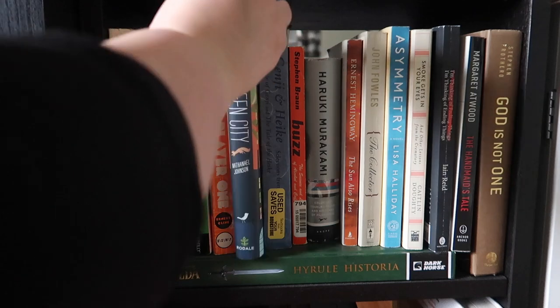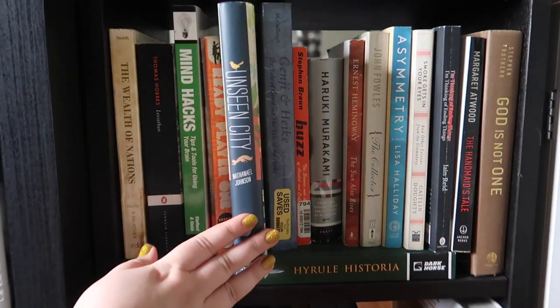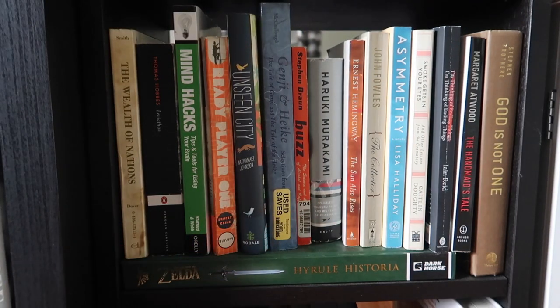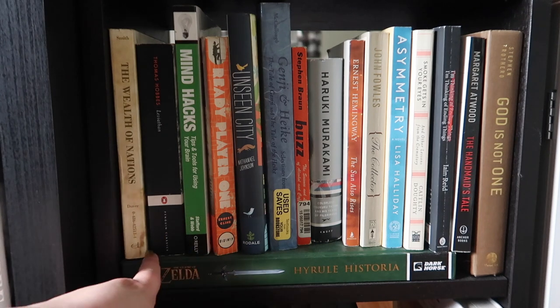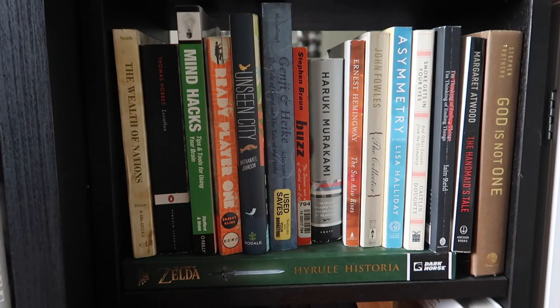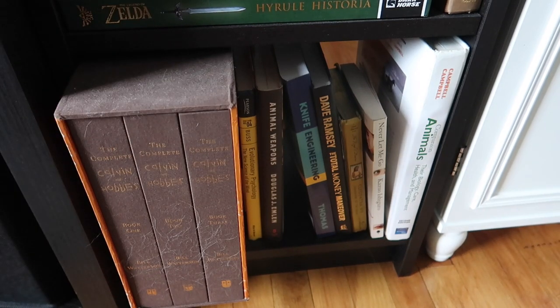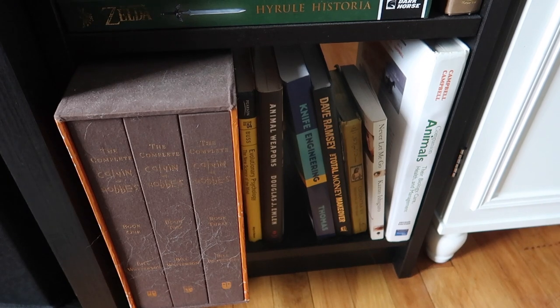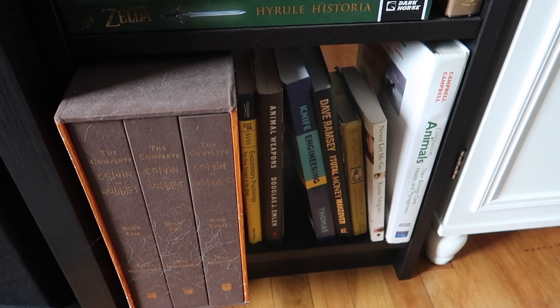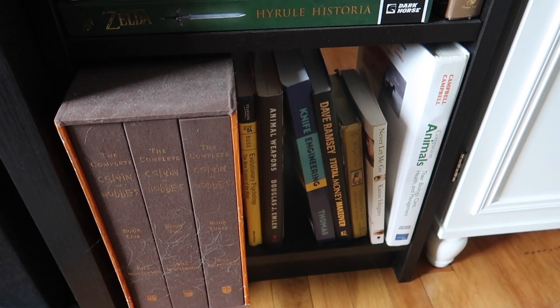More Murakami Haruki. I've got books from my Japanese lit class — The Genji and The Heike. Unseen City I think is one of Alvin's. We have Ready Player One and I just bought Ready Player Two so I'm reading that right now. Then some of Alvin's old school books — he keeps them all — Mind Hacks, Leviathan by Thomas Hobbes, and The Wealth of Nations. On the bottom is a big Zelda reference book. Alvin has the complete Calvin and Hobbes, which is really cute.